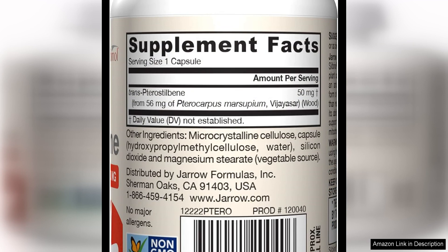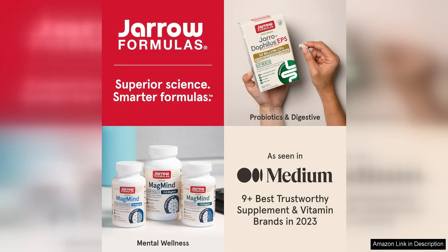Overall, I highly recommend Yarrow Formulas Pterostilbene 50i for anyone looking to boost their antioxidant intake and support healthy aging. Whether you are concerned about maintaining your youthfulness or want to protect your body from the harmful effects of free radicals, this supplement is a great option to consider.